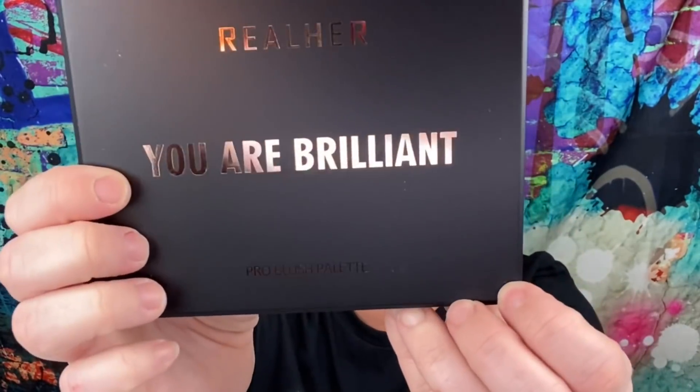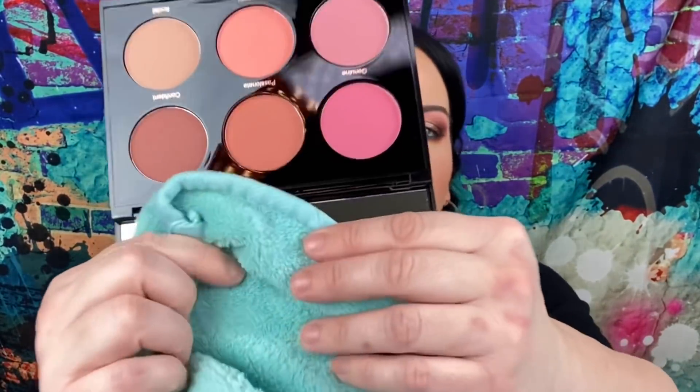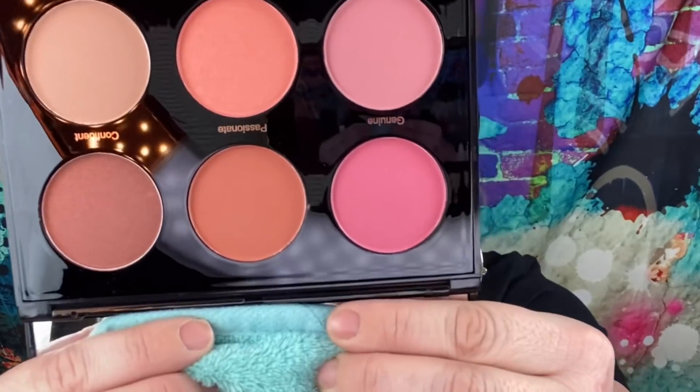The first thing I'm seeing is a palette from Real Her — it says 'You Are Brilliant.' This is a pro blush palette. With Real Her, if you get a lipstick or anything like that, it always has a really nice positive quote on there, which I definitely like about the brand. I do love blush palettes. It has a mirror — look at that, it's pretty! I'm not going to do any swatching because I don't know if I'm going to put this in a future giveaway, since I have so many blush palettes. I'd rather give it back to you guys who can use it. The price on that is $38.